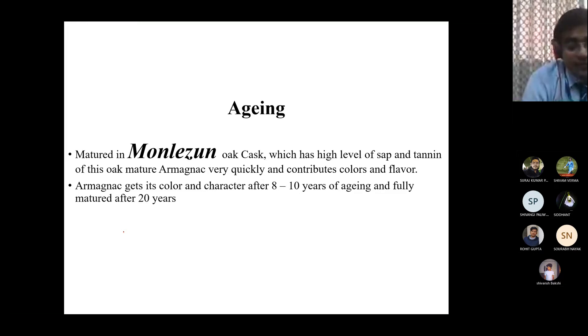For Armagnac, there is another forest called Monlezun in France, from where Monlezun oak casks come. The Monlezun oak cask is used to age Armagnac brandy. The sap and tannin content of the Monlezun cask is very high, which gives the brandy a very different color and flavor. It takes at least eight to ten years minimum for aging, though some Armagnacs are aged up to 20 years.